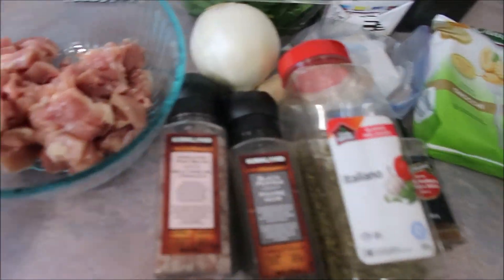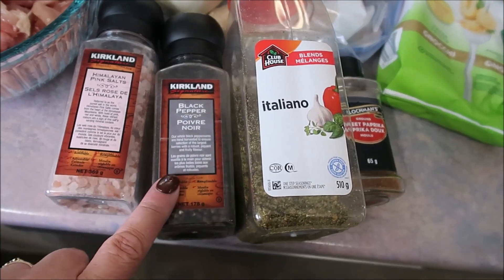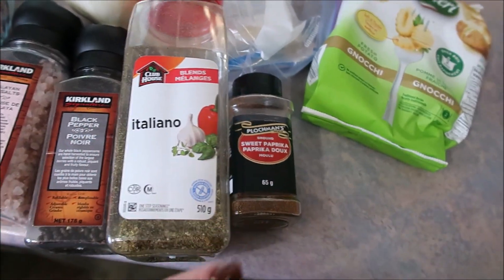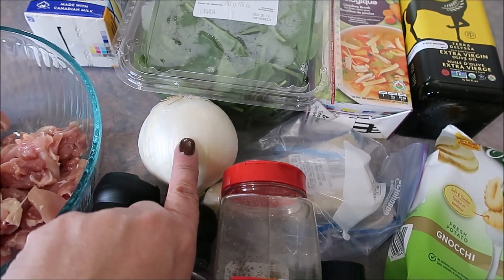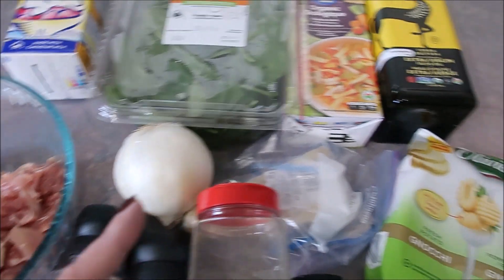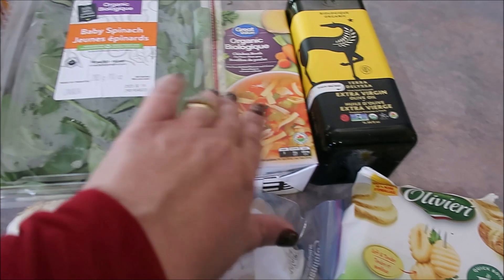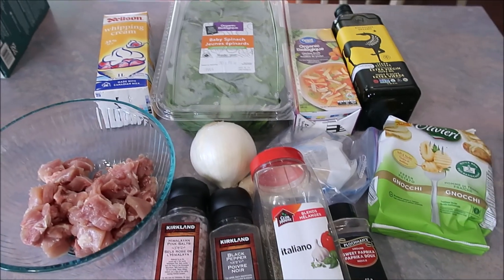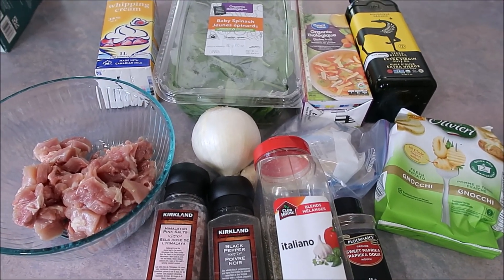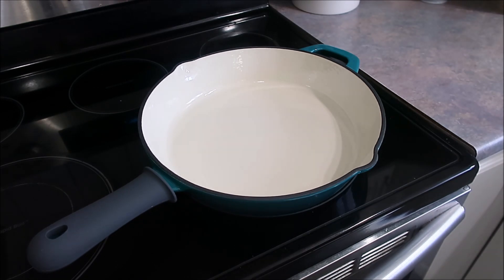This first recipe is called Creamy Chicken and Gnocchi. It calls for four to five chicken thighs — I used six and cut them up. Seasonings include salt, pepper, Italian seasoning, and I'm using sweet paprika instead of smoked. It also calls for cooking oil, a couple tablespoons of butter, yellow onion — I'm using white — garlic (which I didn't have), Parmesan cheese, one pound of potato gnocchi, spinach, vegetable broth — I'm using chicken broth — and heavy cream.